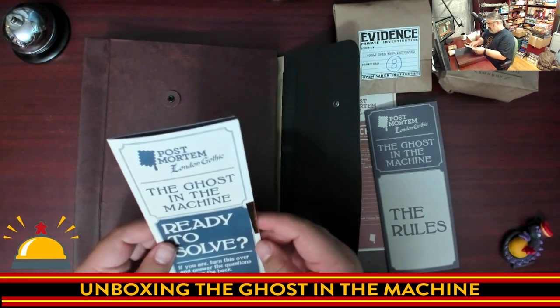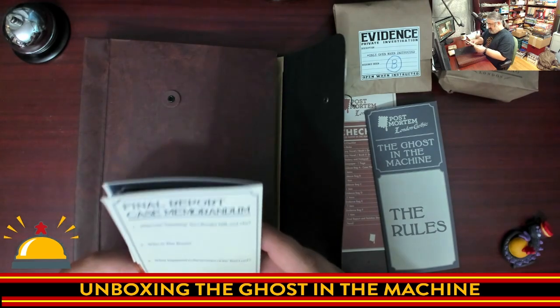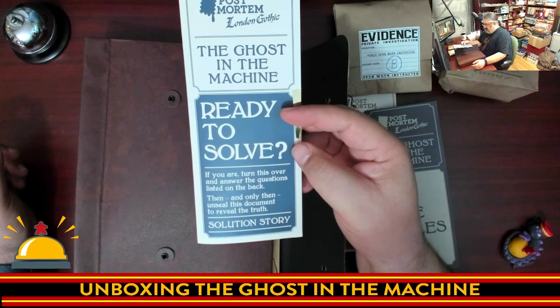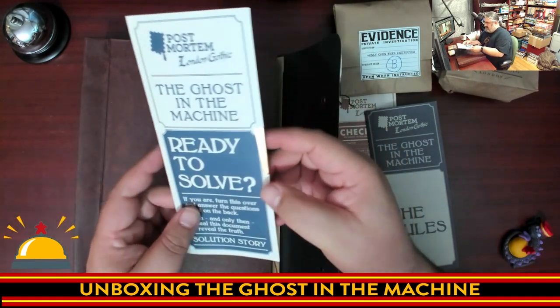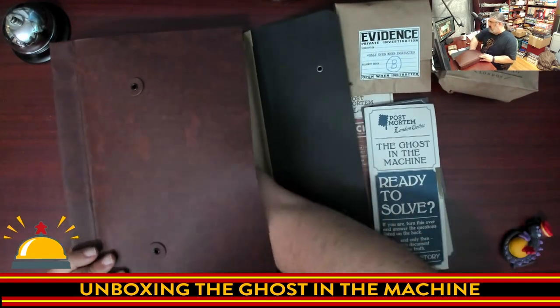The quality here is — oh look at this — they're sealed with gold! So this is the 'Ready to Solve' booklet: turn it over, answer the questions listed on the back, and then reveal the inside. The solutions are in here, and you've got a piece of gold tape sealing that up.